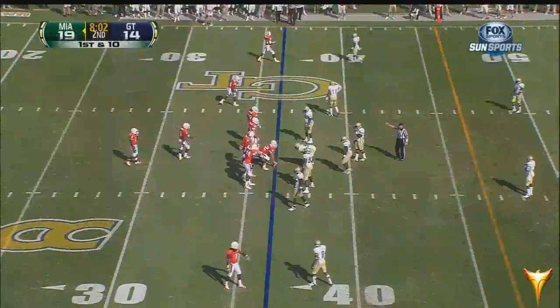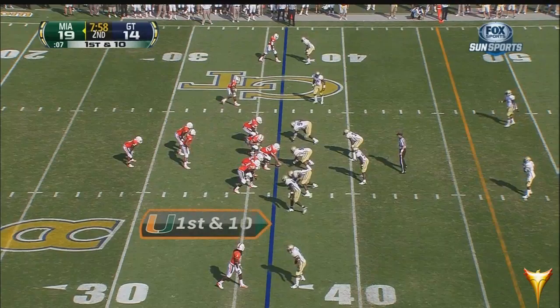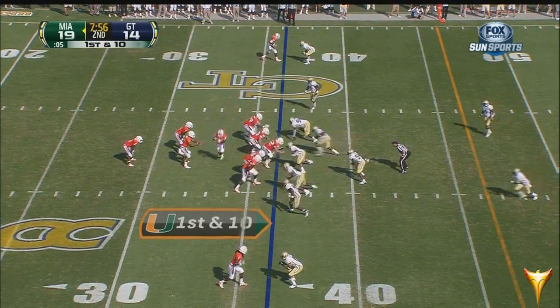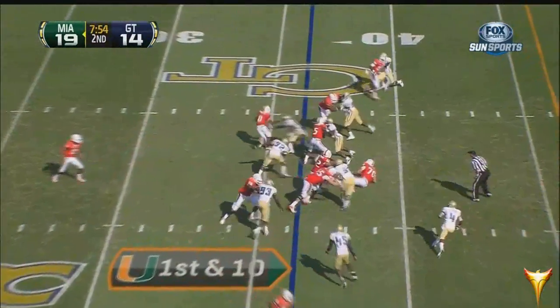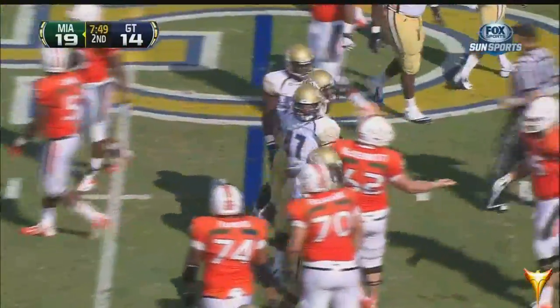The center for Miami, number 62, Shane McDermott, working out of the gun. Miami has over 200 yards of total offense so far. Very patient — as Duke Johnson is now being bent back as he nears the first down marker. Brandon Watts wraps him up and drops him. Tripped up by Brandon Watts — and he's also forced a fumble.